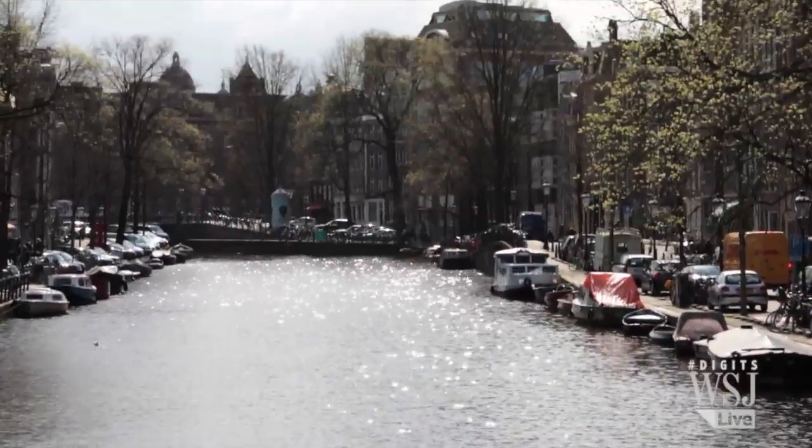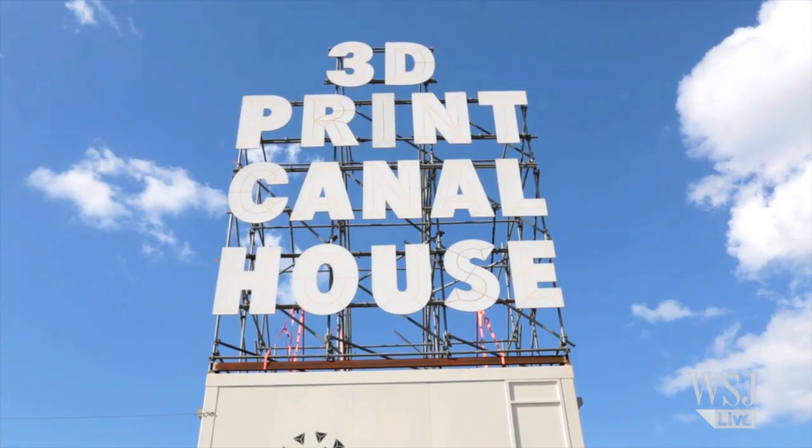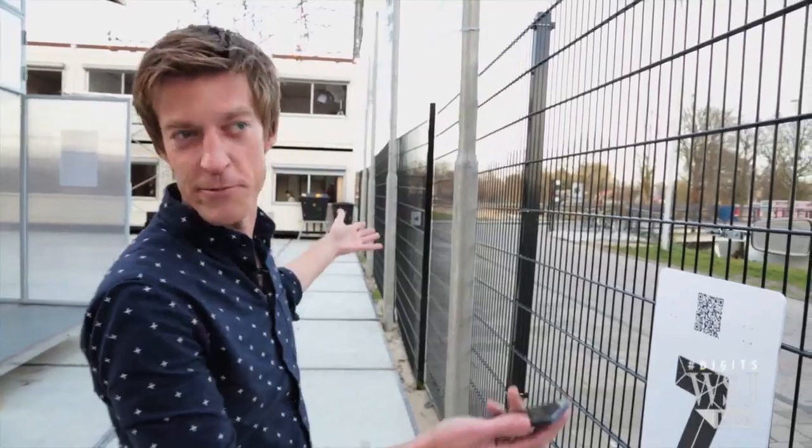Amsterdam is a city known for its canals and historic architecture, but soon these old houses will have a new high-tech neighbor. Printing the new city — and we start with one house.